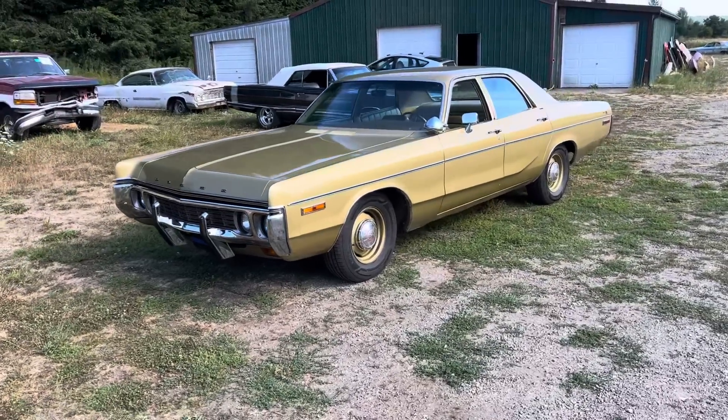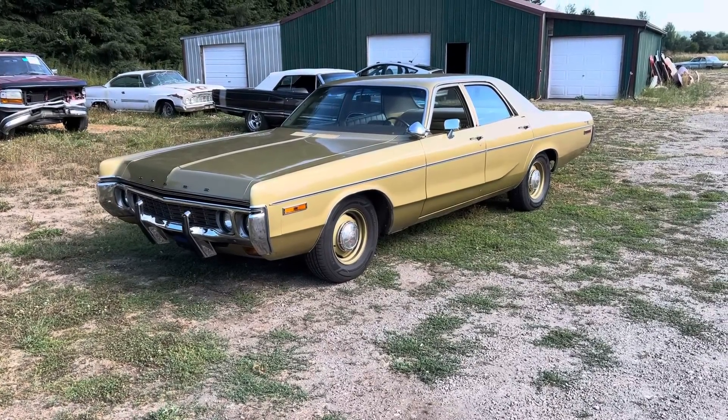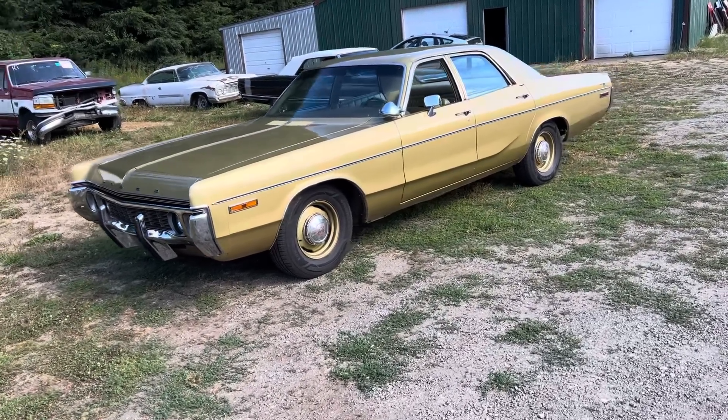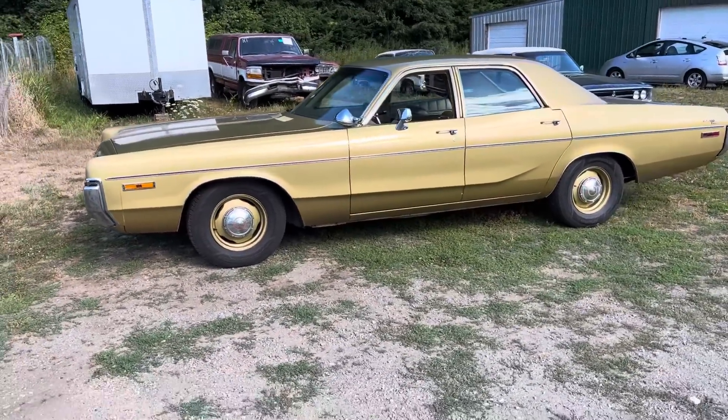I bought this car pretty much just out of college, which was like 2002 or 2003, and this is the first complete restoration I ever did. I love this car — everybody's got a don't-sell list and this is on it.